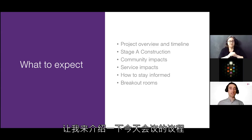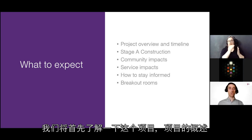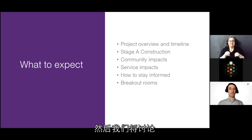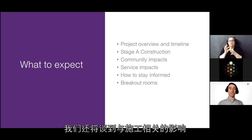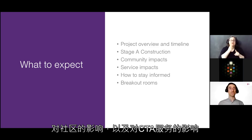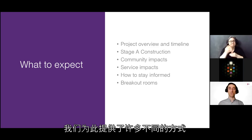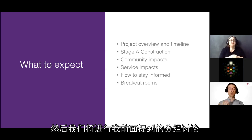Here's the agenda for tonight. First, we'll go over the project generally with an overview and timeline. We'll go over the station designs. Then we'll get into Stage A construction — the stage coming up in the neighborhoods — talking about the impacts to the community and to CTA service. We'll talk about how to stay informed with the RPM project, and then we'll have the breakout rooms.